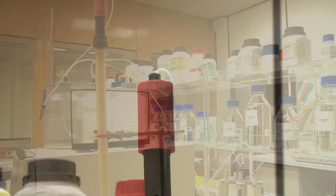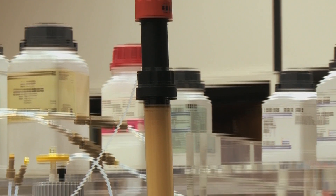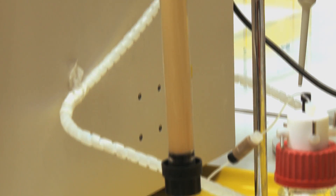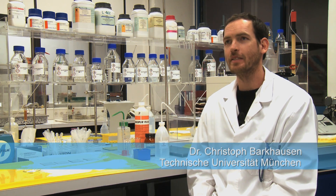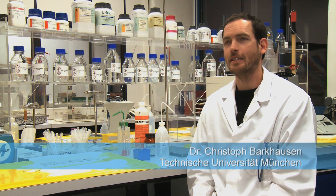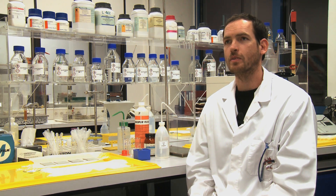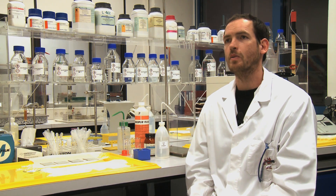Radiochemists at the Technische Universität München have found a way to isolate lutetium in medical quality from the emerging mixture. The chemical similarity of ytterbium and lutetium is challenging, but thanks to a special combination of sequestering agents and column resin, they can separate them.